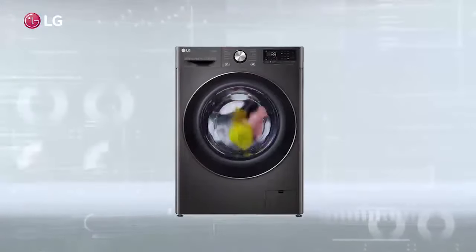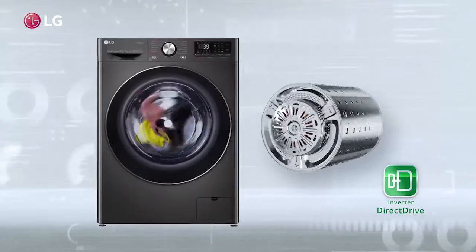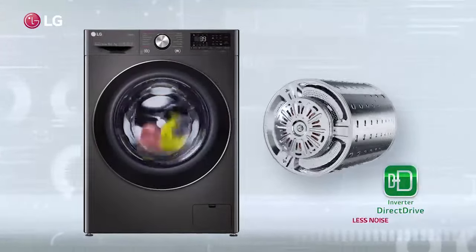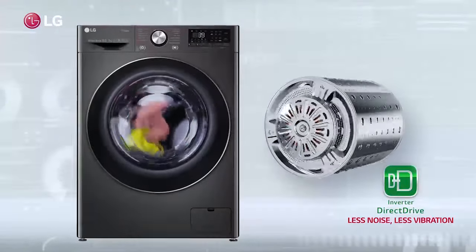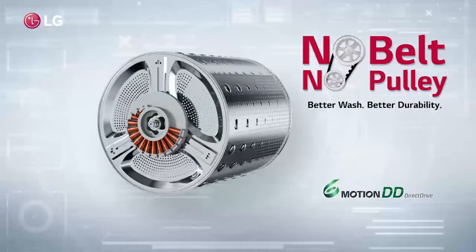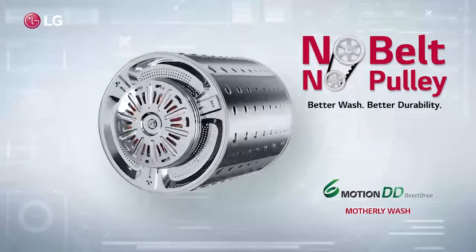But wait a minute — can you hear the silence around? It's the direct drive motor, attached directly to the washing drum, making less noise and less vibration.